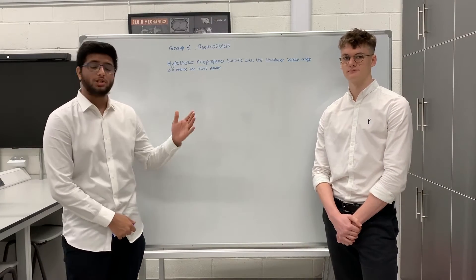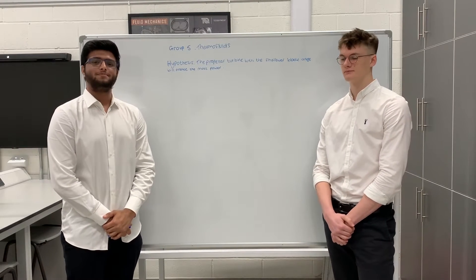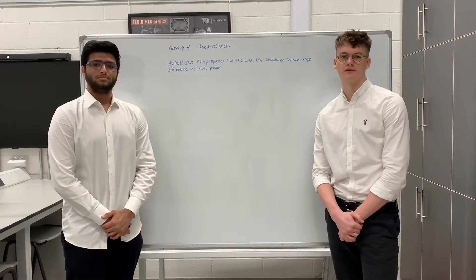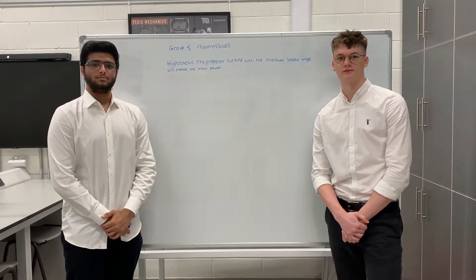Hello, and welcome to our thermo-fluids project on the centrifugal vehicle pump. We designed and 3D printed three new propeller blades, each with a different angle, to test which one was the most efficient.